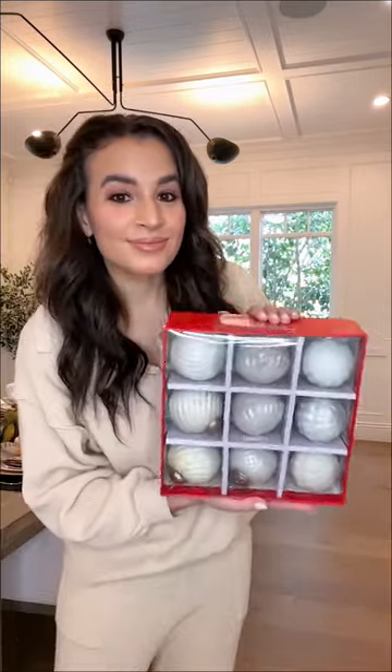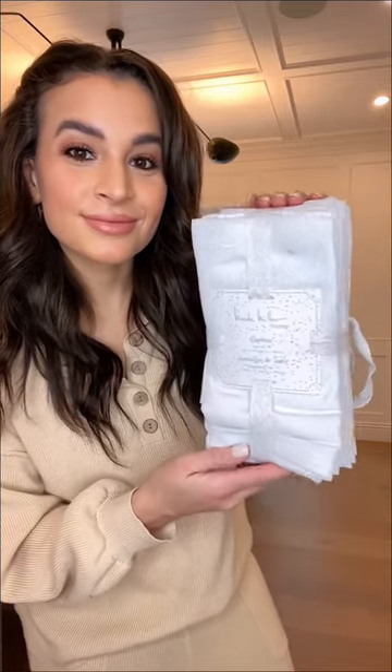HomeGoods is my favorite place to get new Christmas ornaments. They have a ton of unique and high-end looking ornaments — each of these sets were $10 to $15. I'm already super excited for all my holiday tablescapes and I got this 12 pack of napkins for $14.99.